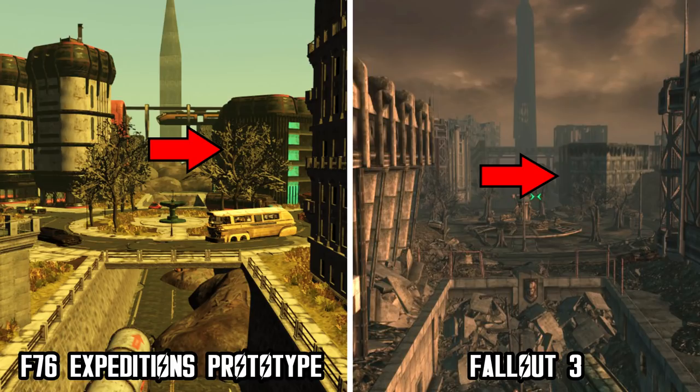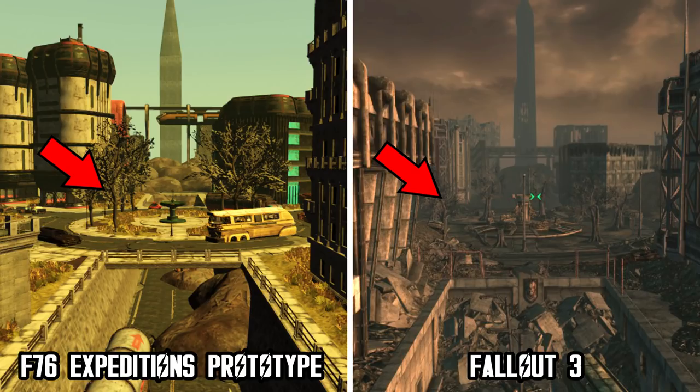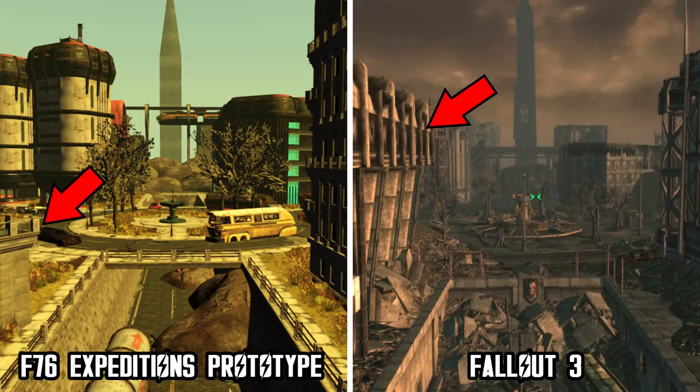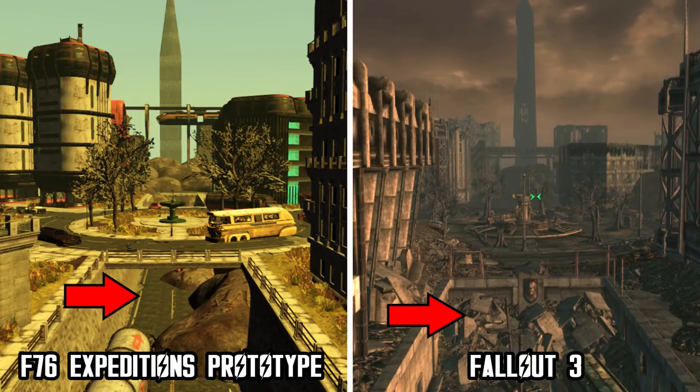We also have the background building placed in a very similar manner, the Dupont monument itself, the fountain, and the trees around it in both comparisons. In a closer angle, there are more buildings which don't look exactly the same but are placed in the same structure as in Fallout 3. Lastly, we have the Underway Road, which is blocked by debris in Fallout 3, but in the 76 prototype the Underway Road is clear. This is obviously the same place — there is no denying it after this comparison. That's why Washington DC is most likely going to be the location for the very first expedition, though I say most likely because this is just a prototype and a lot can change before release.